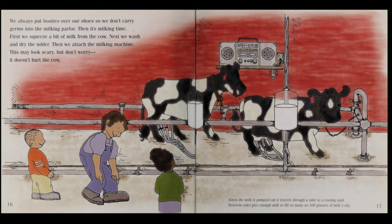This may look scary, but don't worry — it doesn't hurt the cow. When the milk is pumped out, it travels through a tube to a cooling tank. Holstein cows give enough milk to fill as many as 100 glasses of milk a day.